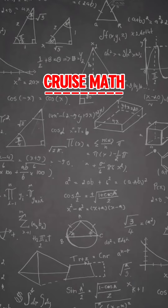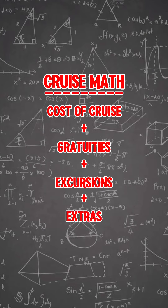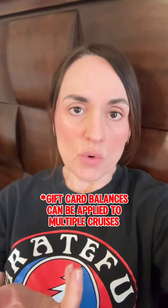We usually do the math ahead of time — we figure out what the actual cost of the cruise is going to be, what our prepaid gratuities are going to be, what our excursions are going to cost, and how much we think we might spend on extra things like spa services, casino, or specialty dining. We get a rough estimate, and we might go under or over a little bit, because you can use the remaining balance on future cruises. That way we've saved 10% on everything we've purchased through Carnival.